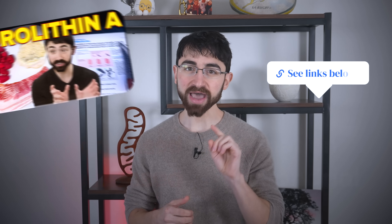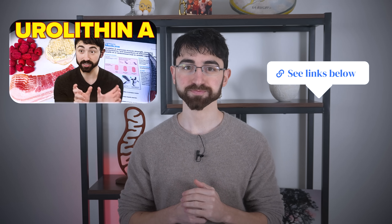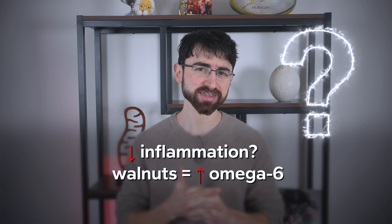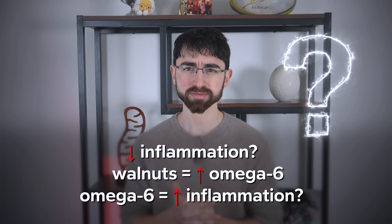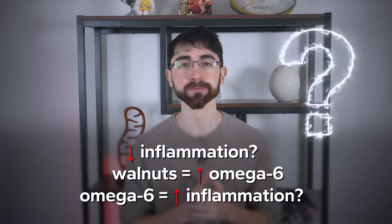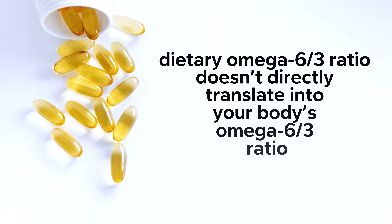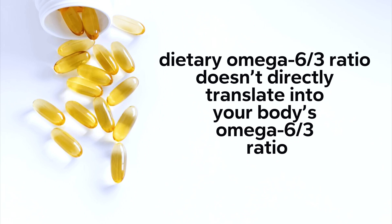But you'll need to see that full video for the details. Now, I know some of you may be thinking: you said decreased inflammation, but aren't walnuts high in omega-6 fats? And aren't omega-6 fats inflammatory? That's what everybody on the internet seems to be saying. That's a whole other kettle of fish. While it's true that a high omega-6 to 3 ratio in the body can be pro-inflammatory, your dietary omega-6 to 3 ratio doesn't directly translate into your body's omega-6 to 3 ratio.